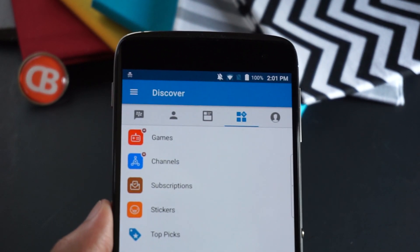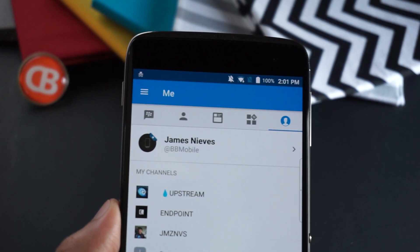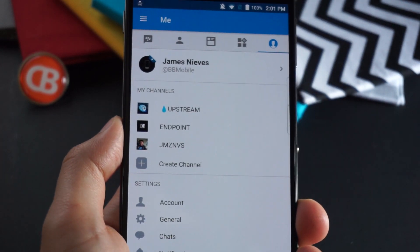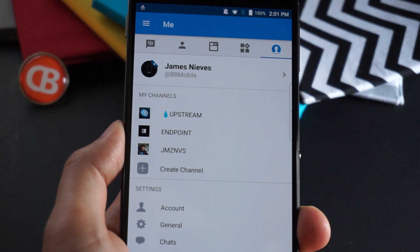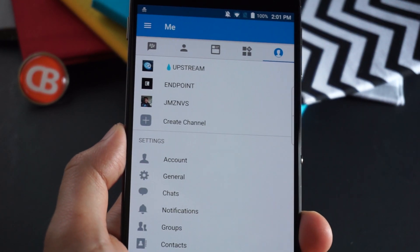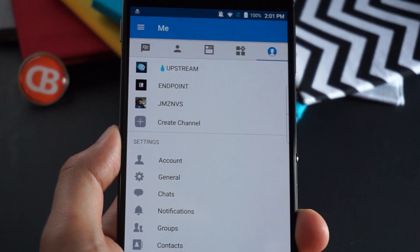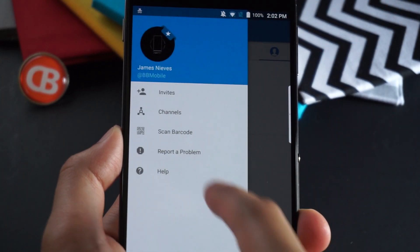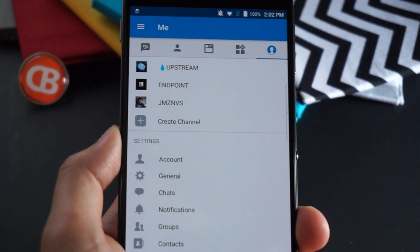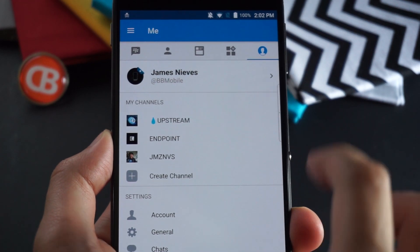Probably one of my favorite new areas of BBM is going to be this Me tab. The Me tab brings a lot of great additions to the profiling experience on BBM. You'll see your channels are added in here, the ability to create a channel, and all the settings are now hidden under this Me category — instead of having to slide over from the right-hand side to access settings, you now simply have it all right here. A really streamlined way to access all of this information.